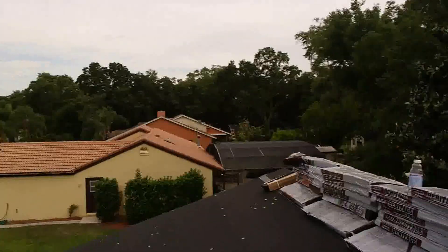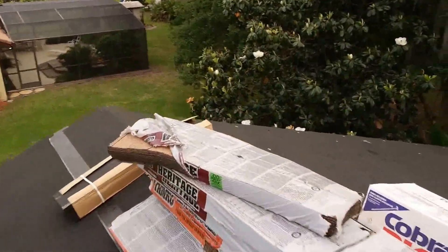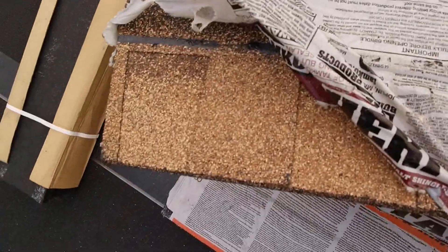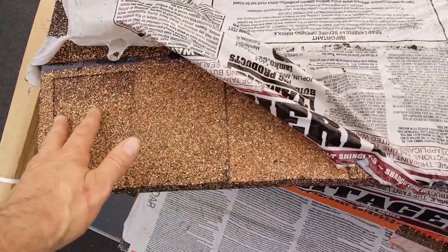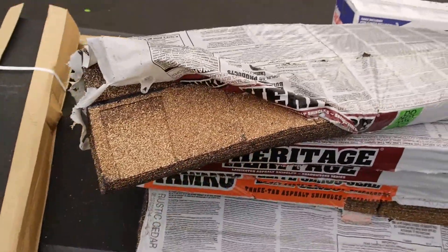Anyway, let's go over here and get a glimpse of the new color. It's going to be more of a brown color, it's called rustic cedar. It's kind of cool.